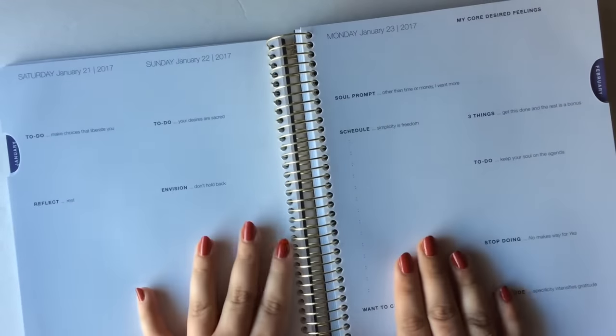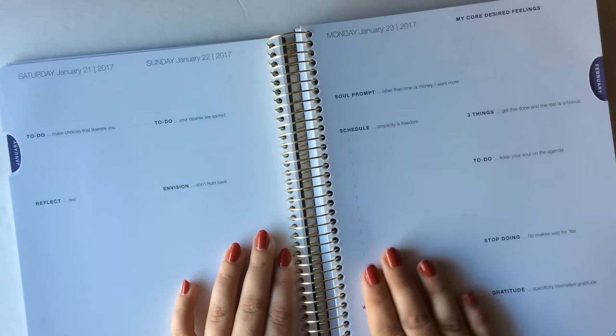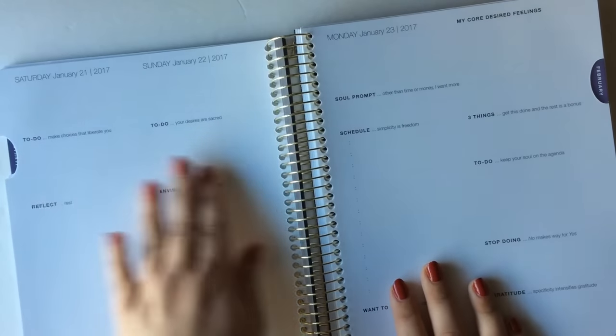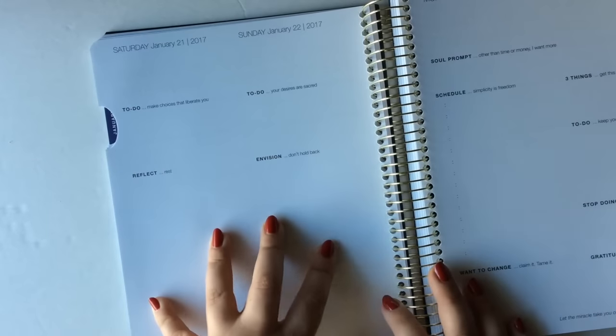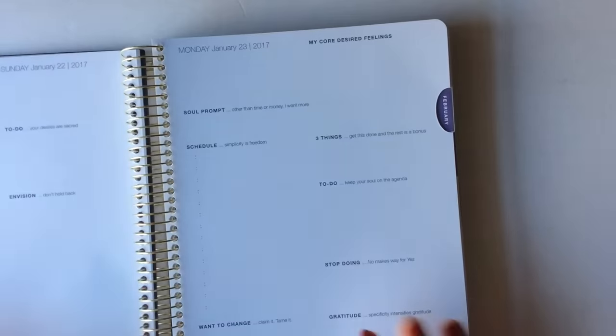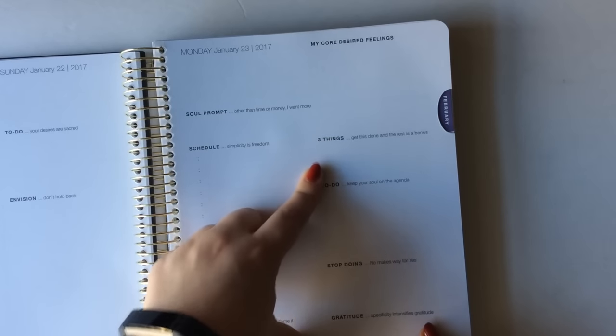Then you can go into these daily pages. There are daily options, weekly options, and monthly options in planners generally. Here you can see an example of a day-per-page option. If you are someone who likes to get really detailed in your days, map out your days, look at your to-dos, then a daily planner is for you. You can put your schedule on here — your top three things, your to-do list. I love that this one has a 'stop doing' section, a section for gratitude, things you want to change, and you can pull off this tab and use it as a page marker. The Desire Map Planner is a really fun option if you want a little extra inspiration and want to go deeper with your planning.